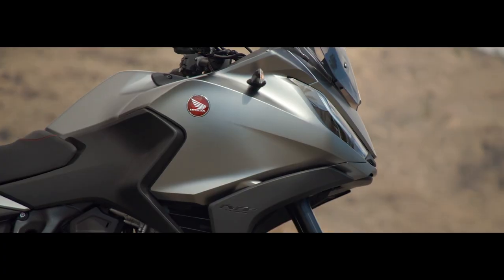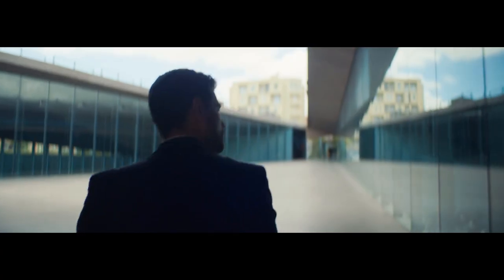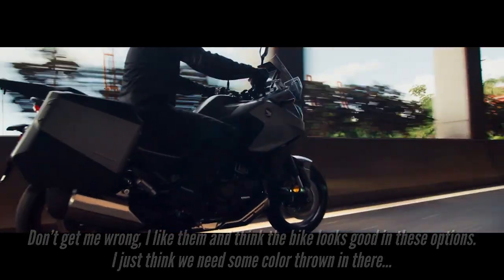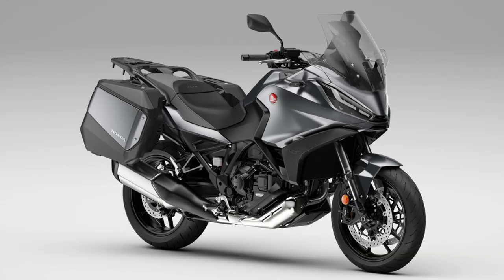When it comes to colors, you only have three options available in Europe, and we'll probably only get one here in the states knowing American Honda. The three options are rather bland in my opinion — I would love to see this bike dressed in Honda red, as I think it would really make the bike pop. But until they want to play around with their color palettes, we're stuck with black, gray, and white.